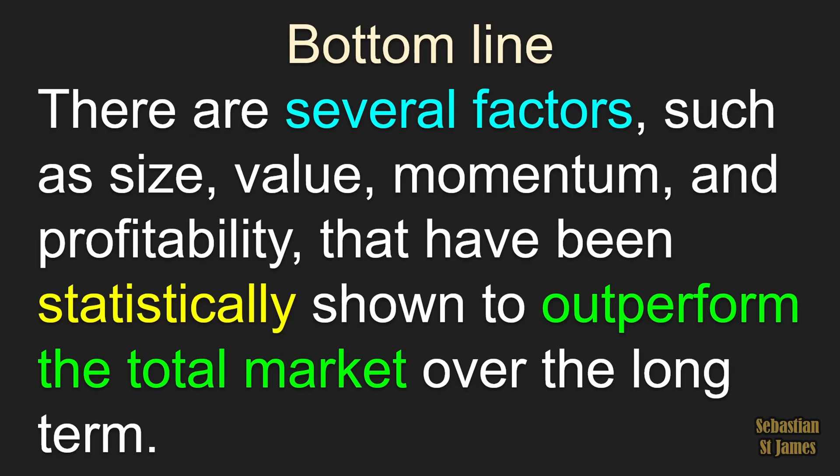So what's the bottom line here about factors? The bottom line is there are several factors such as size, value, momentum, and profitability that have been statistically shown to outperform the total market over the long term.